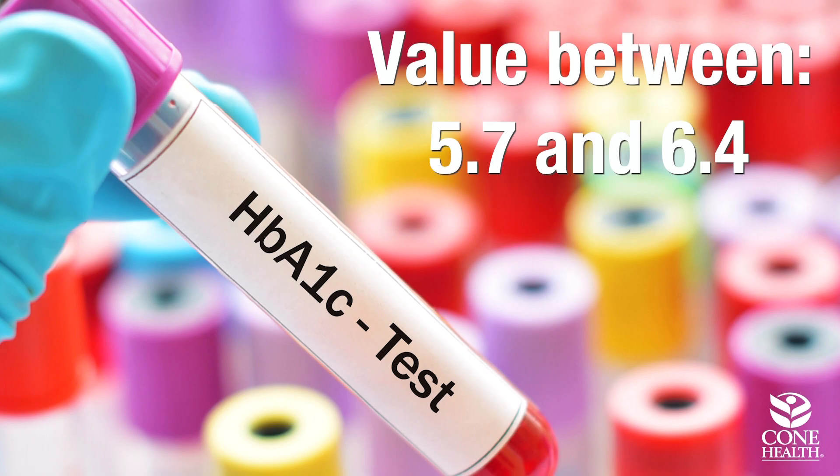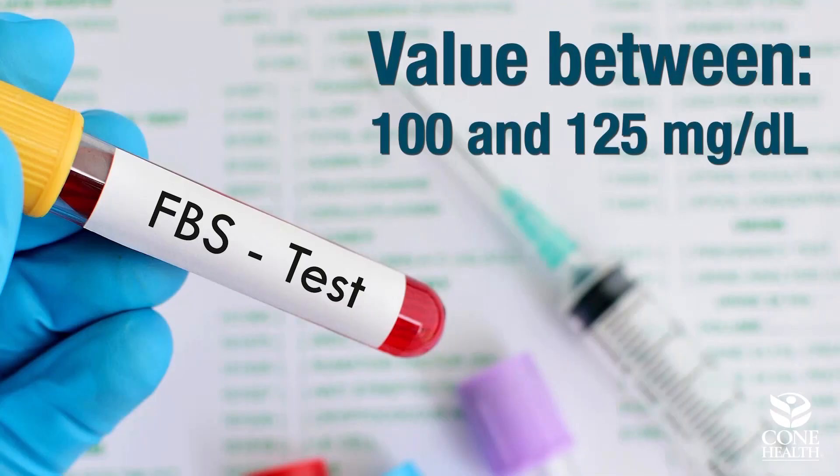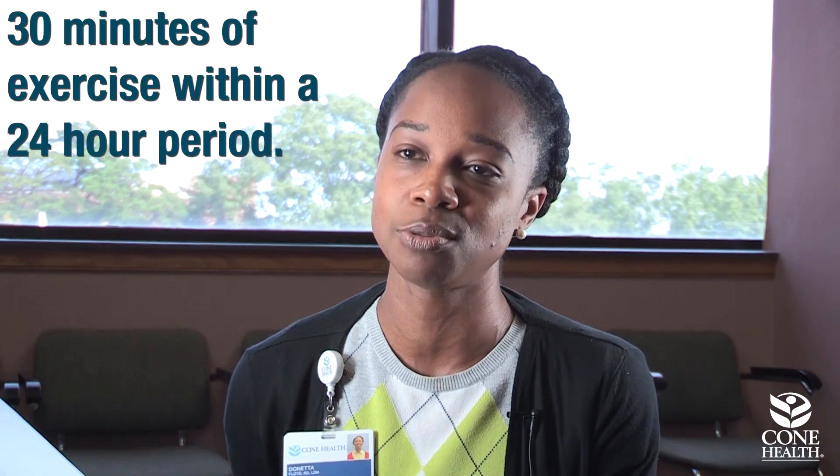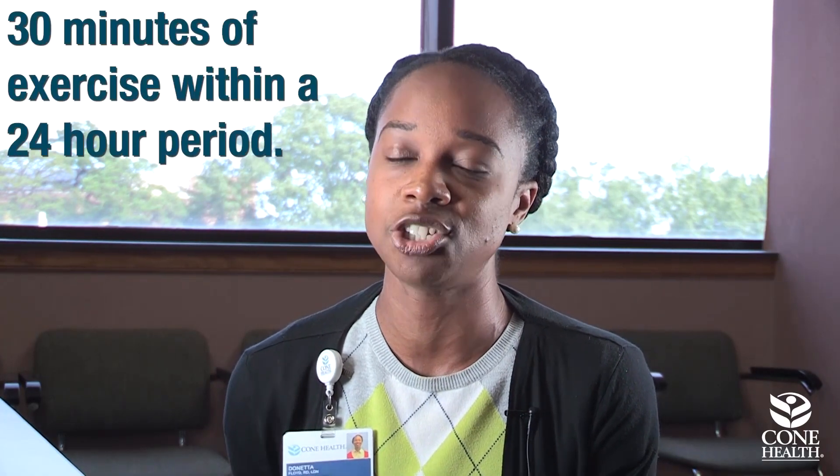When you go to your primary care provider, there are several tests that can be done to diagnose prediabetes. One test is a hemoglobin A1c — having a value between 5.7 and 6.4 — or having a fasting blood glucose test with a value between 100 and 125 milligrams per deciliter, or an oral glucose tolerance test where your 2-hour blood glucose level reads between 140 to 199 milligrams per deciliter. With exercise, you don't have to do 30 minutes in one lump sum. You can do 15 minutes here, 15 minutes there, as long as you're getting that 30 minutes within that 24-hour period, and that can be anything that gets your heart rate pumping.